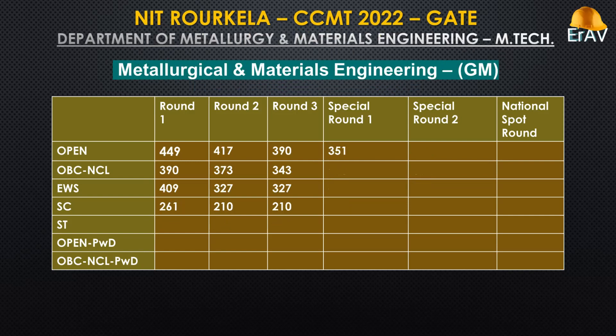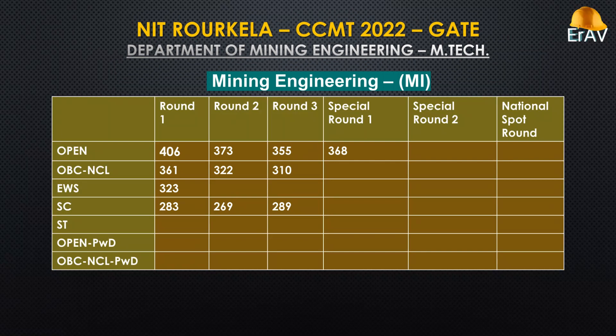Metallurgical and Materials Engineering.